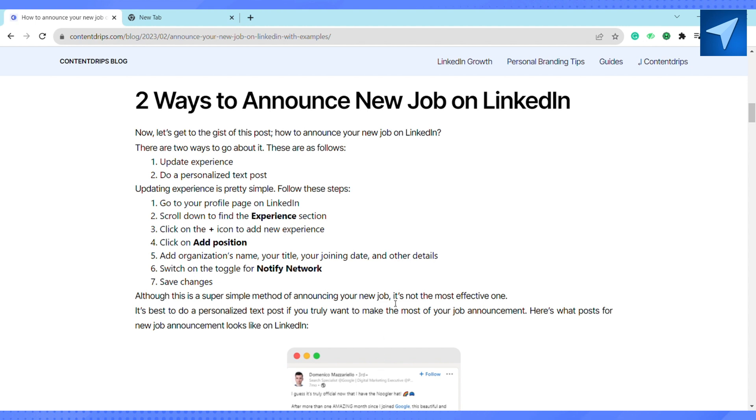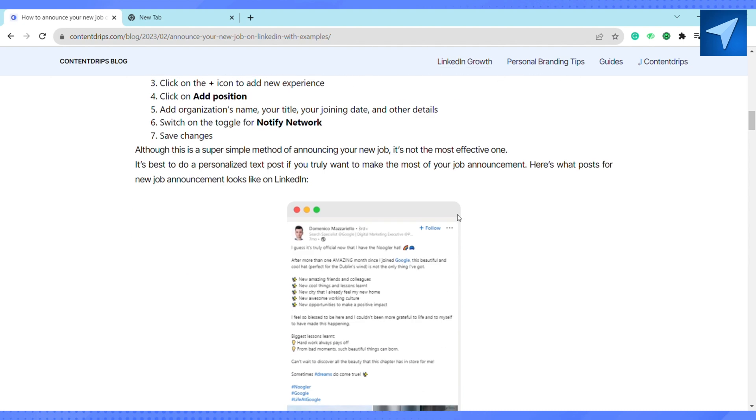After switching on the Notify Network toggle, just save your changes. Although this is a super simple method for announcing your new job, it's not the most effective one. It is best to do personalized text posts if you truly want to make the most of your job announcement.